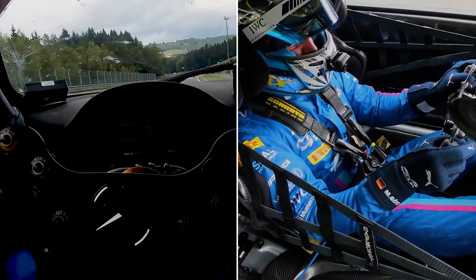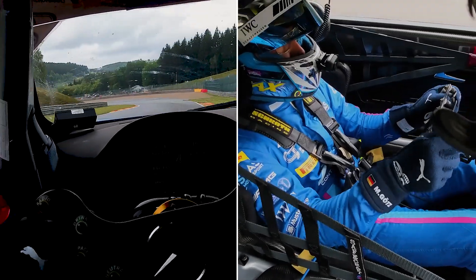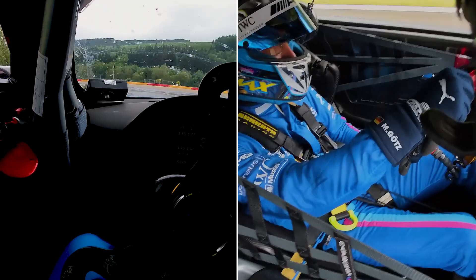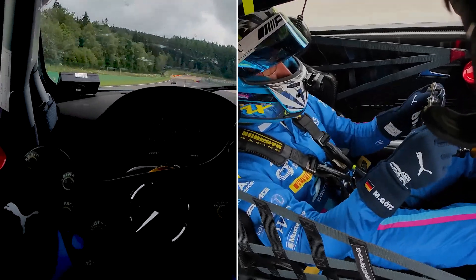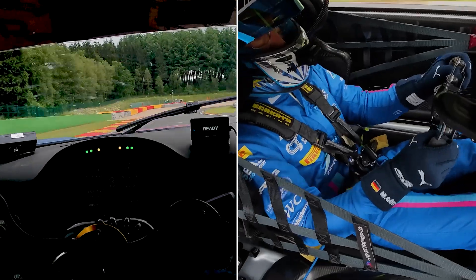Then it's going down to one of the most famous corners as well, Pouhon, which is really really fast. Just lifting a little bit in dry conditions but still damp. Early on power you fight against oversteer and understeer here. Then you're coming to the piff-puff combination, which is a right-hander, third gear.